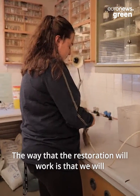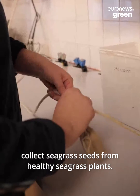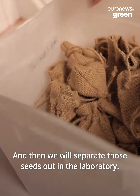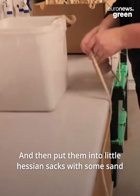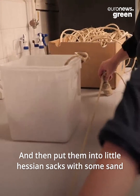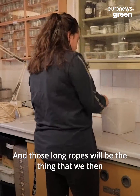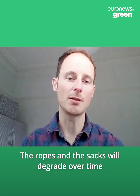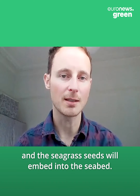The way that the restoration will work is that we will collect seagrass seeds from healthy seagrass plants, then separate those seeds out in the laboratory and put them into little hessian sacks with some sand, and attach those sacks to long ropes. Those long ropes will be put out into the water, where they and the sacks will degrade over time and the seagrass seeds will embed into the seabed.